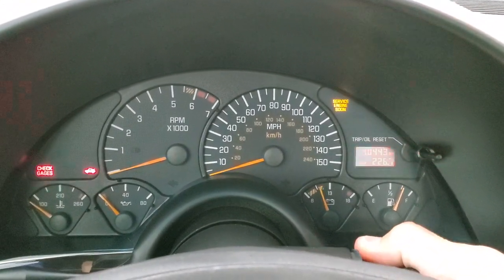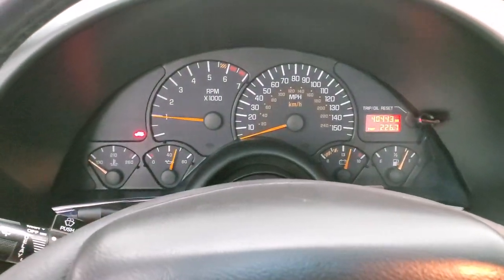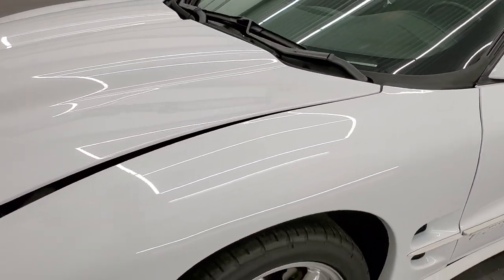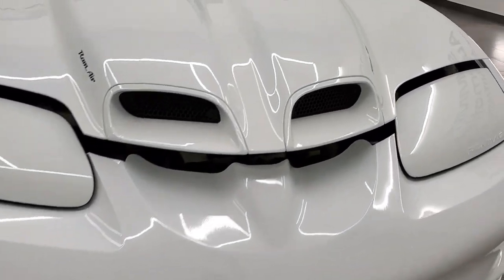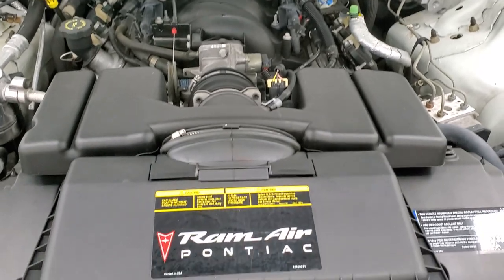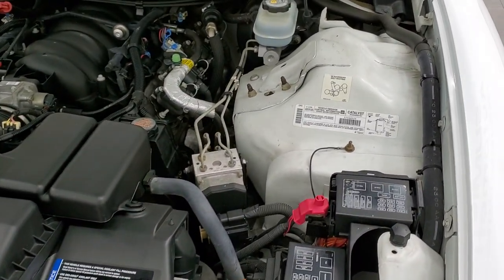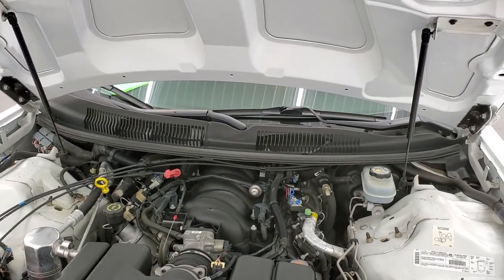We'll start it up and then take a look under the hood. Starts right up. No check engine lights or anything like that. Under the hood we have the 5.7-liter LS1 V8 motor. With that Ram cold air induction, you get an extra 15 horsepower for 325 total horsepower. The engine bay is very clean, runs very smooth. Once again, this car has been fully safety inspected by our service shop, has a fresh oil and filter change, all fluids have been checked and topped off, and this car is 100% ready to go. Shocks are doing a nice job holding that hood up. You do get your emission sticker right there.